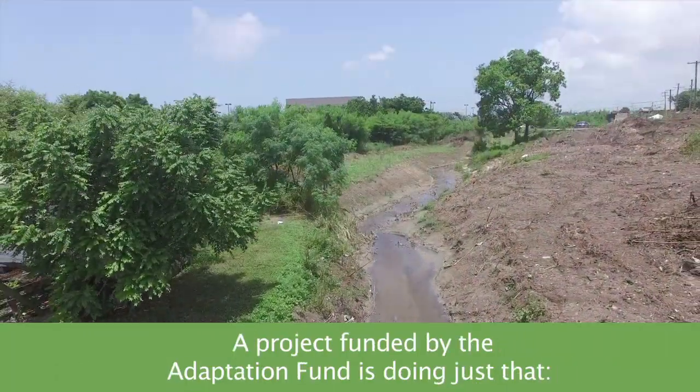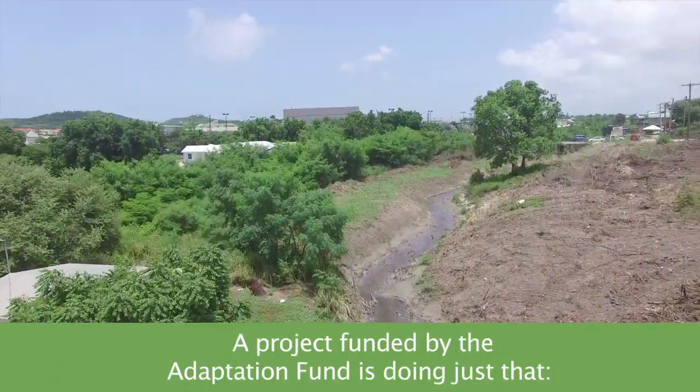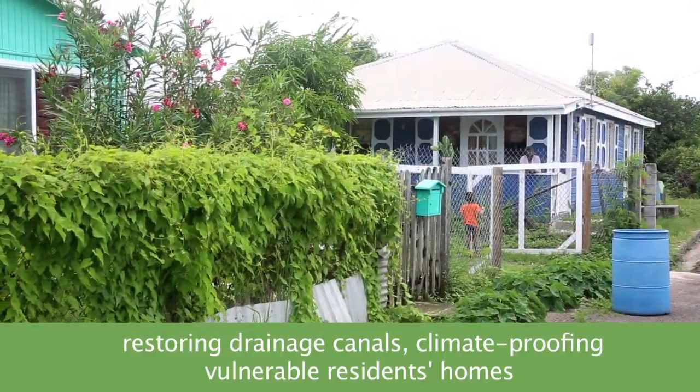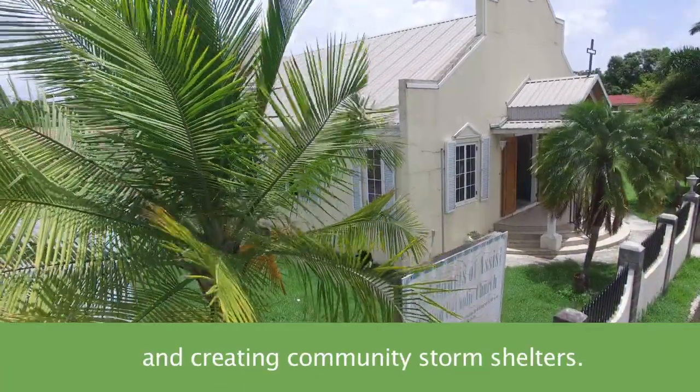A project funded by the Adaptation Fund is doing just that: restoring drainage canals, climate-proofing vulnerable residents' homes, and creating community storm shelters.